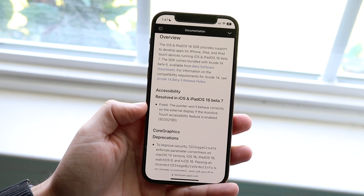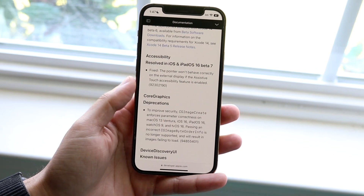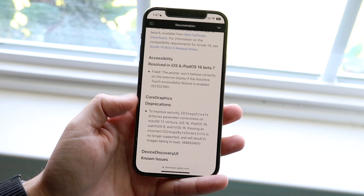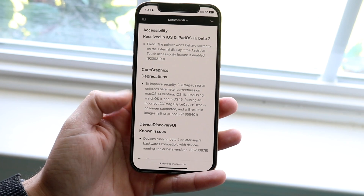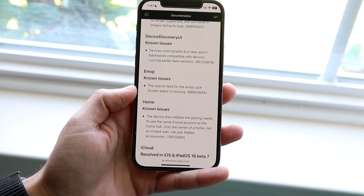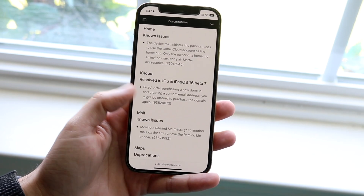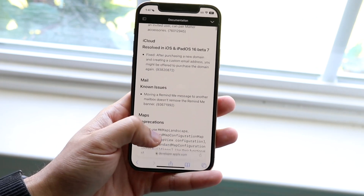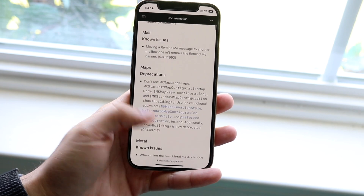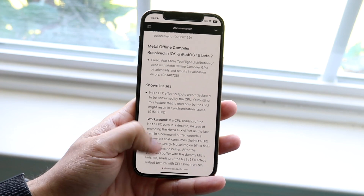The release notes say the accessibility portion was resolved in iOS and iPadOS 16 beta 7 — there was a pointer behavior issue, possibly with Bluetooth mice. There were a few Core Graphics deprecations, and an emoji issue was fixed where the search field for the emoji lock screen editor was missing. A few iCloud situations were also addressed, along with a 'remind me' message issue.